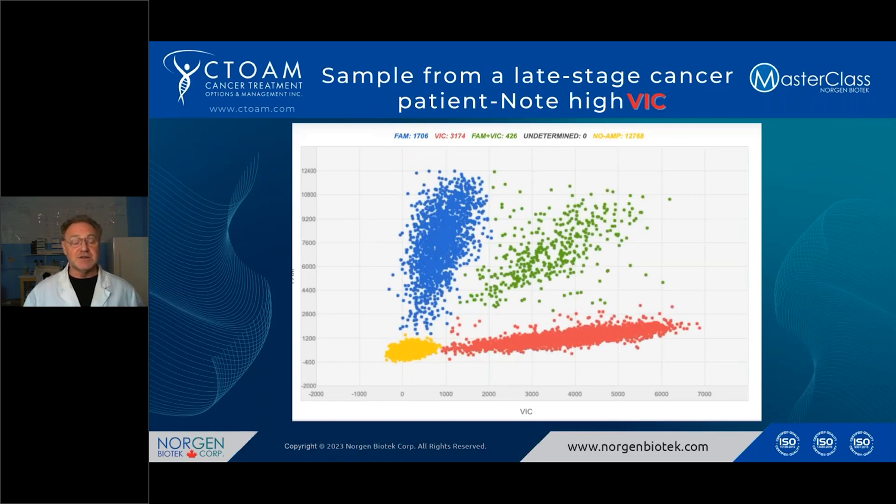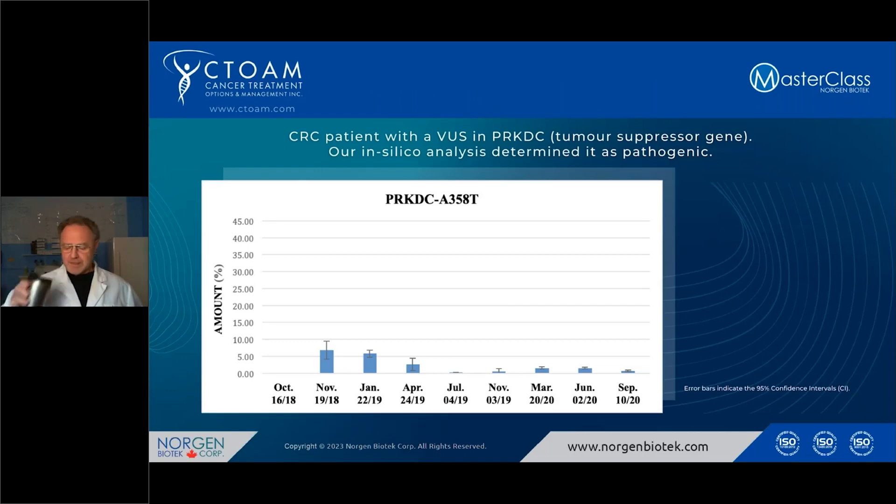Here's a case of a patient with late-stage cancer — unfortunately, the patient passed soon after this. As you can see, the FAM is incredibly high compared to the VIC. The blue at the top is the cancer-causing allele, the red at the bottom is the wild-type allele, and the green are wells that have both FAM and VIC. We include those in our calculations too. In this case it was incredibly high — the patient was about 45% in the blood — obviously a fairly advanced stage.